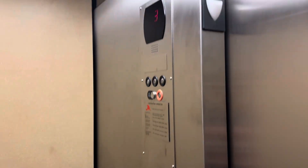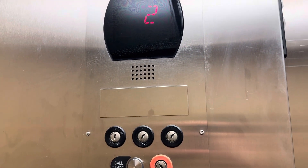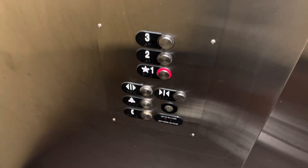Gear cab interior, lights, everything. Indicator.